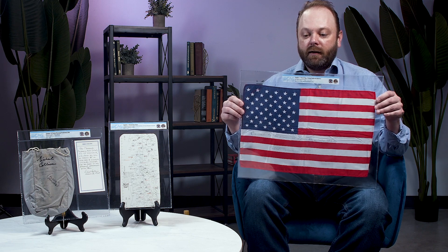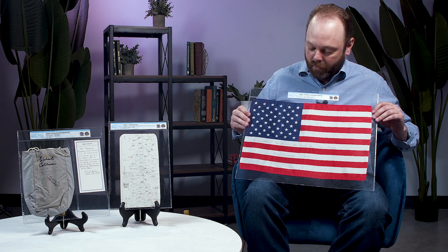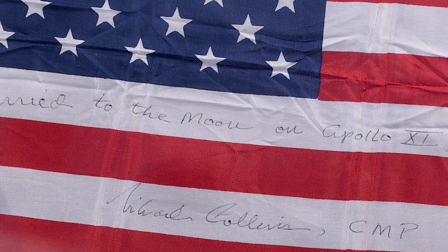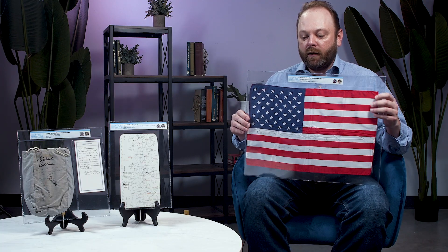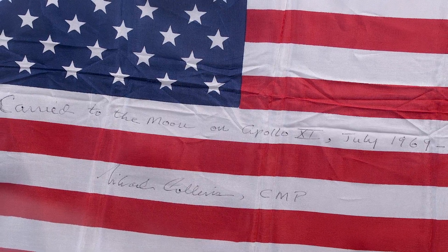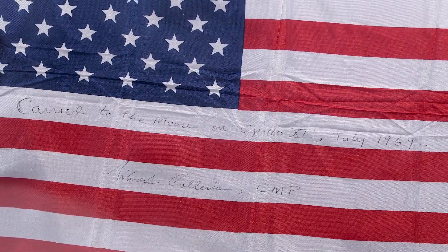Our final item here is the largest-sized American flag flown on an Apollo mission. This one is signed and annotated by Michael Collins. It says here, 'Carried to the Moon on Apollo 11, July 1969, Michael Collins, C&P.' These are incredibly desirable, especially in this size. The 6x4 is very, very desirable as well, but to get a large size directly from the personal collection of one of the crew members is an outstanding opportunity that should not be passed up.